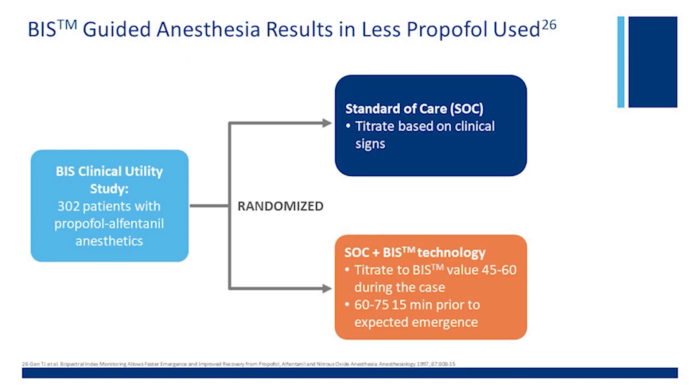Let me tell you a little bit about these two studies. The first study is the BIS clinical utility study, where we published a study back in 1997. In fact, it was a study that was used for FDA approval. The study design randomized about 300 patients: one group received standard of care, where we titrated the anesthetic based on clinical signs — blood pressure, heart rate, and autonomic signs of the patient — and the other group where we titrated the anesthetic based on BIS. The algorithm keeps the BIS between 45 and 60 during the case, and about 50 minutes prior to the expected emergence, we keep the BIS between 60 and 75. That is really the design of the study.